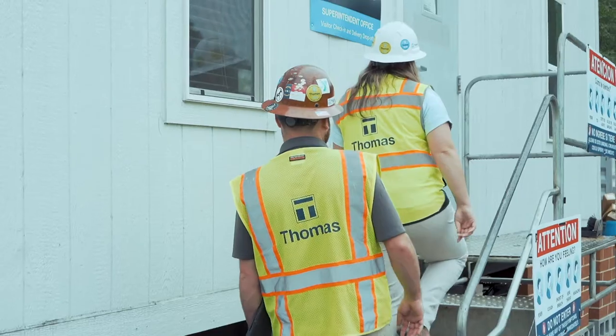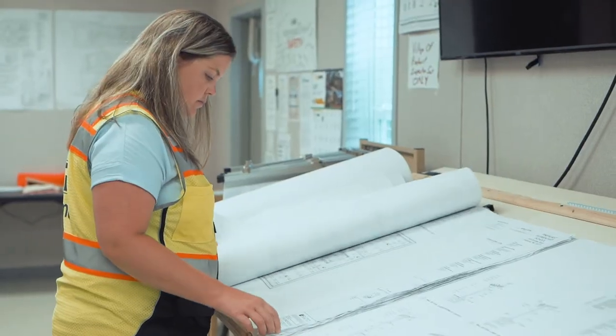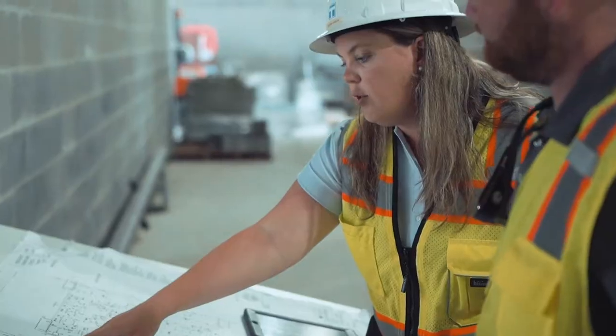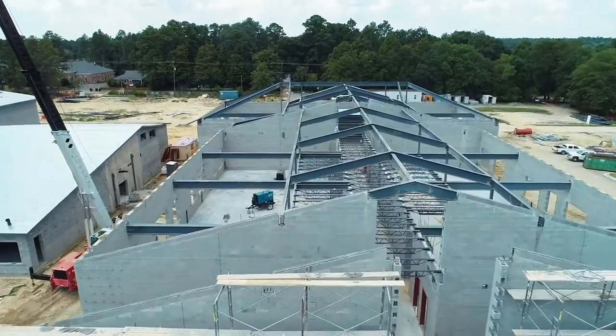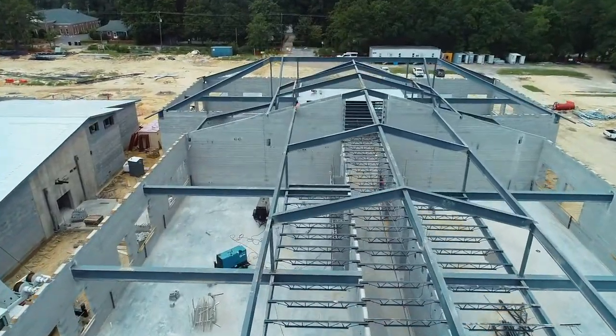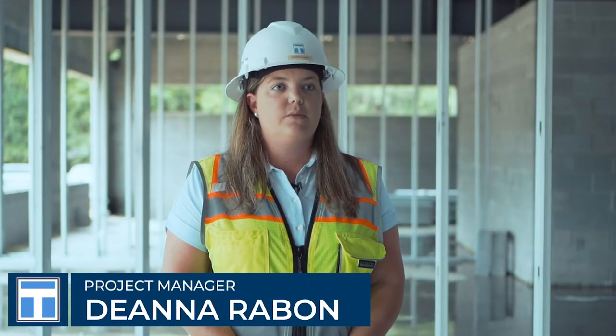One of Thomas' differentiators is having a single point of contact from pre-construction through completion. They take ownership in the process, being involved in weekly pre-construction meetings, identifying construction issues and owner priorities. At this point, the project manager is taking all of this information and integrating it into the design process to mitigate design changes and field change orders.